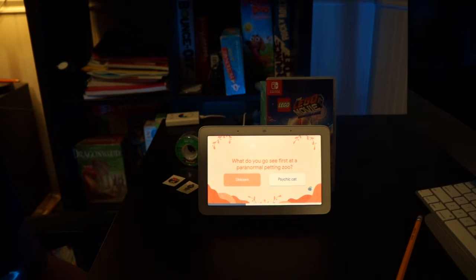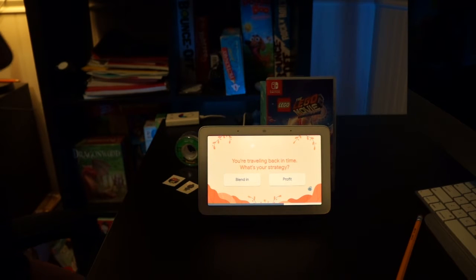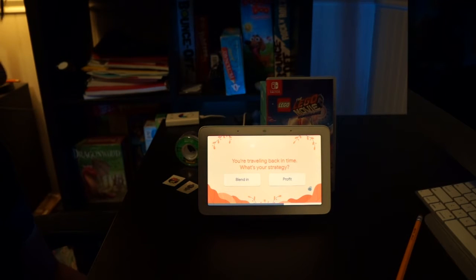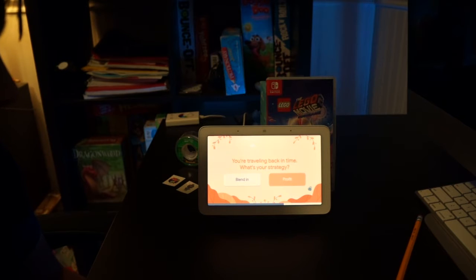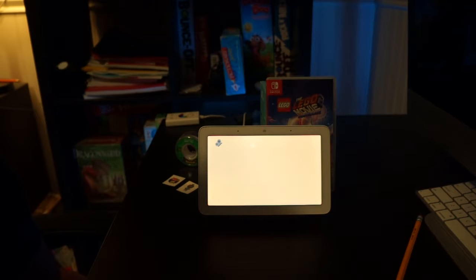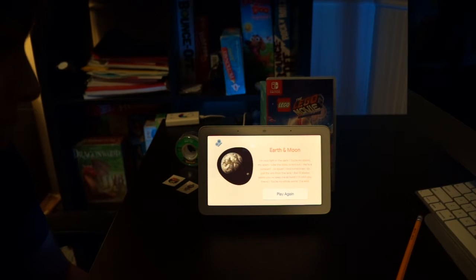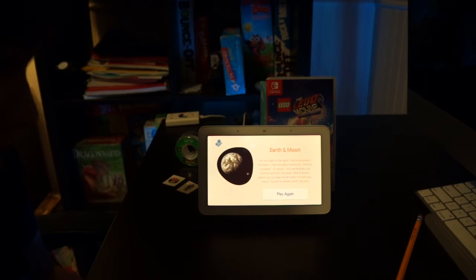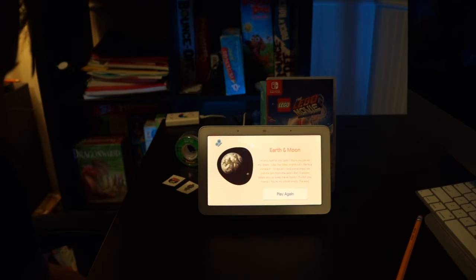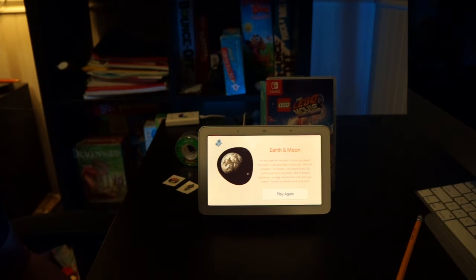The Assistant says unicorns look like ponies with radio antennas. Last question: 'If we were sent back in time after being photographed by a haunted camera, would you try to blend in with the local people, or profit from your knowledge of the future?' I answer: profit. The Assistant says it trusts me to use my power for good, then delivers a love poem called 'We're Like the Earth and the Moon.' It ends with: 'Thanks for playing. Want to give it another try?' I say no thanks.